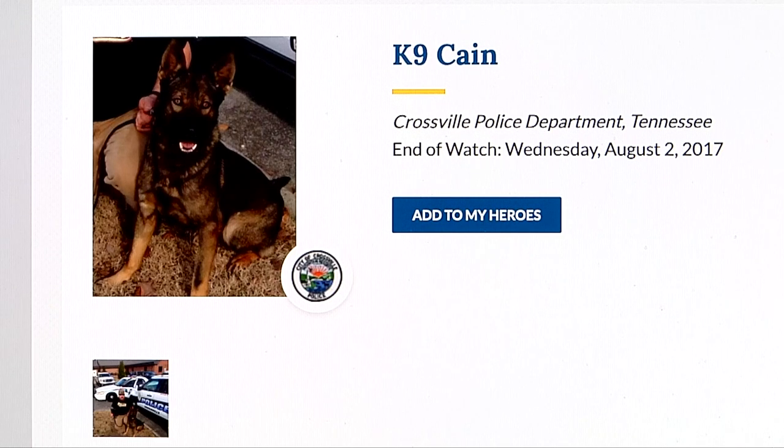The training was inspired by Kane, a Belgian Malinois with the Crossville Police Department. In 2017, Kane was stabbed while in pursuit of a suspect. Crossville police officers brought him here to the College of Veterinary Medicine, but the animal died from his injuries.